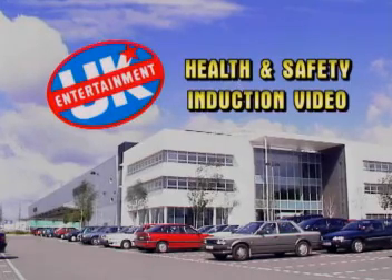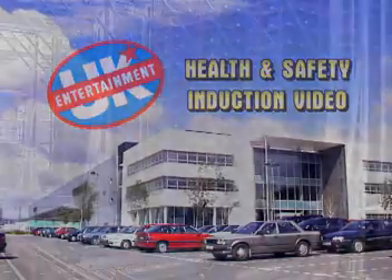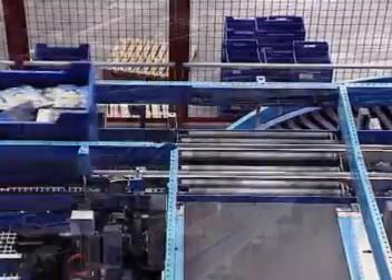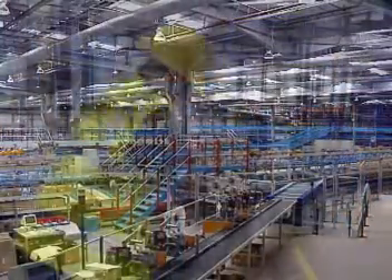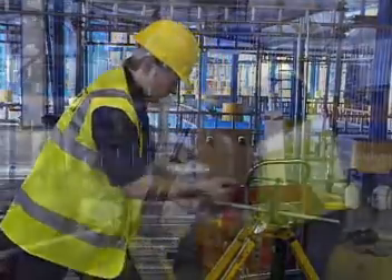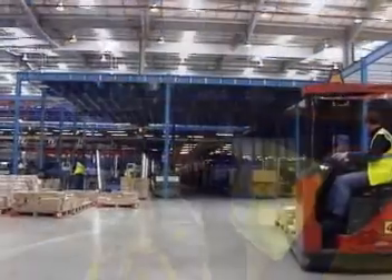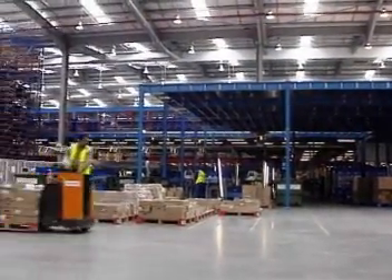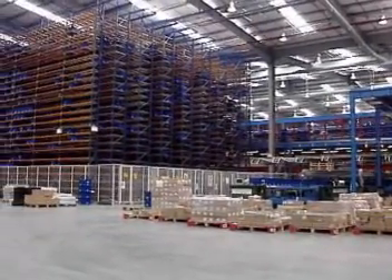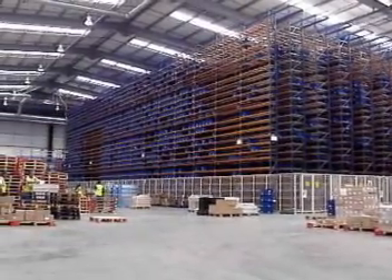Welcome to Entertainment UK, a company that believes that health and safety is of paramount importance. A company that's committed to conducting business in a way that protects the health and safety of our employees, visitors, the general public and you, our contractors. Watching this video in conjunction with your induction training aims to ensure that you're familiar with all the Entertainment UK site rules and fire procedures. These rules and procedures are for your benefit, whether you're working on the production floor or in the offices. Failure to follow or comply with any of these procedures could result in you being asked to leave the site.